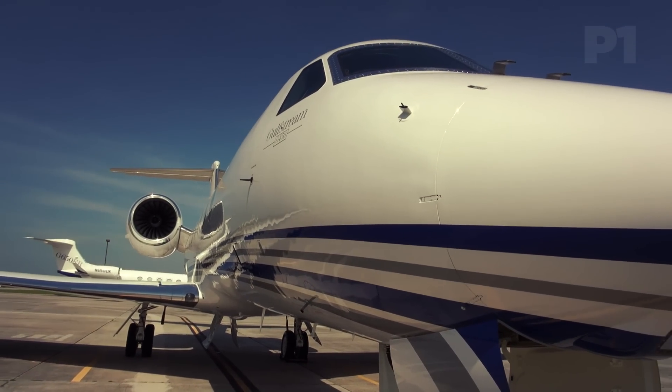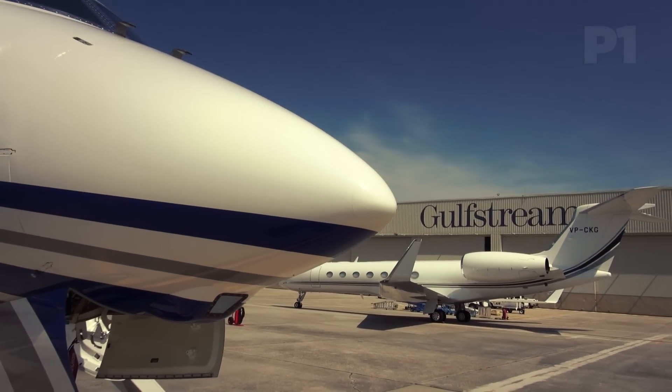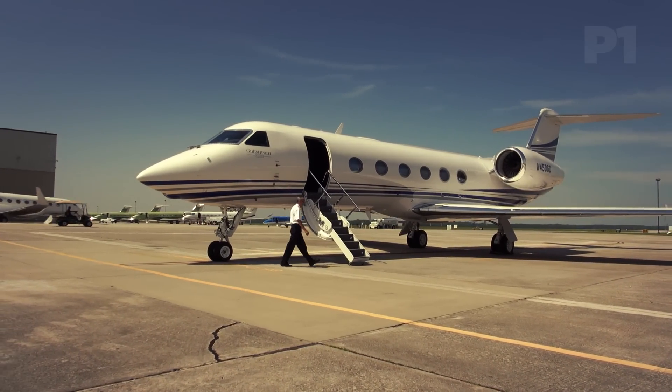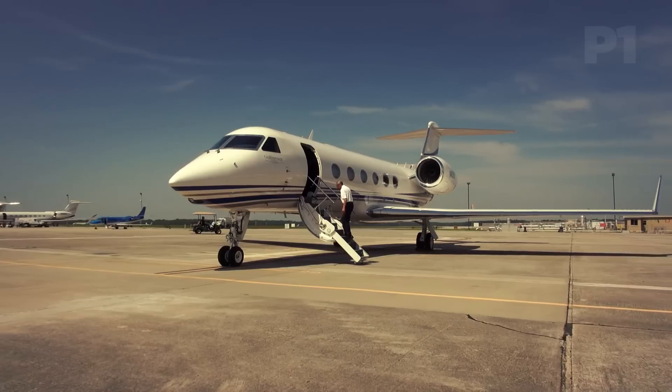In real-world terms, that means just one missed or delayed trip about every five years. Of course, a pilot report means flying the airplane. My able instructor for this G450 flight was senior Gulfstream demo pilot Bob McKinney, a man who announced his retirement from the company shortly after our flight — although I'm told that was just a coincidence.